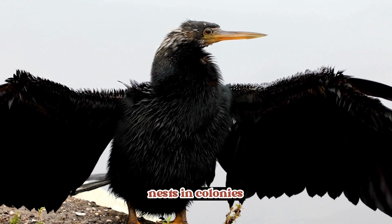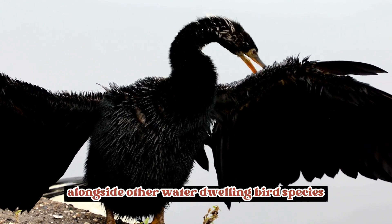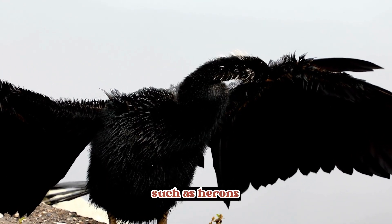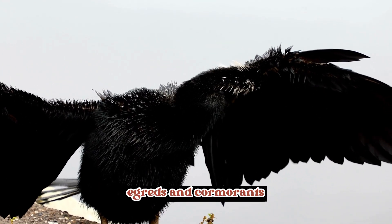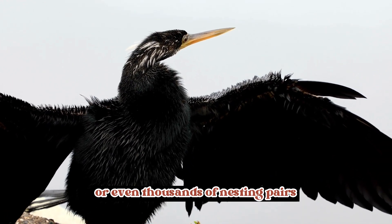Nests in colonies: Anhingas are social birds and often nest in large colonies alongside other water-dwelling bird species, such as herons, egrets, and cormorants. These colonies can consist of hundreds or even thousands of nesting pairs.